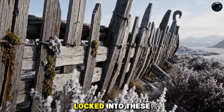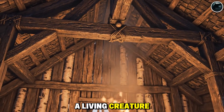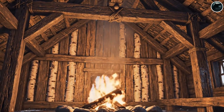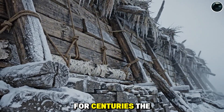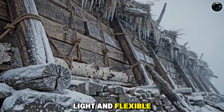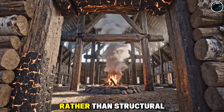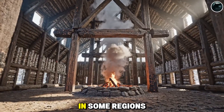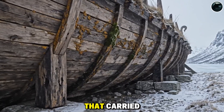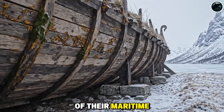Massive horizontal beams locked into these posts, distributing weight like the ribs and spine of a living creature. This post-and-beam, or stave construction, became a hallmark of Scandinavian architecture for centuries. The walls, by comparison, were light and flexible — thin planks hung between the posts like windshields rather than structural supports. In some regions, they even curved inward, echoing the graceful lines of the longships that carried Vikings across rough northern seas, a quiet reminder of their maritime heritage.